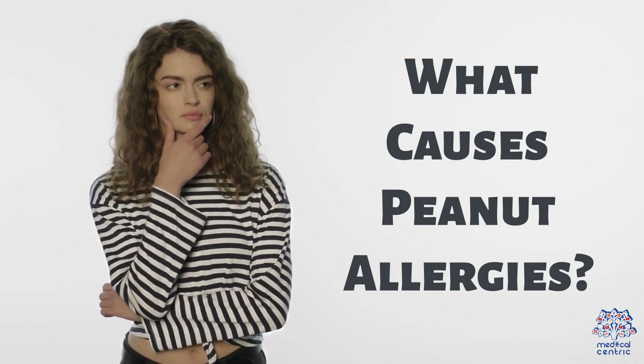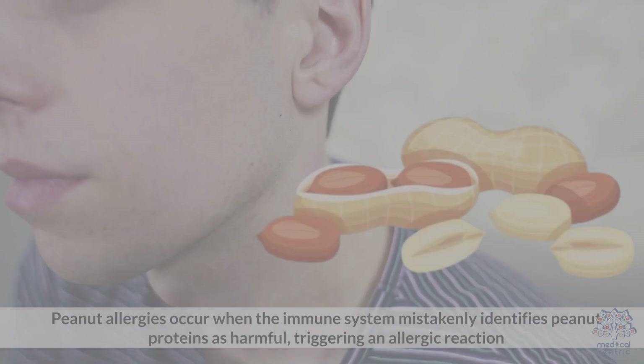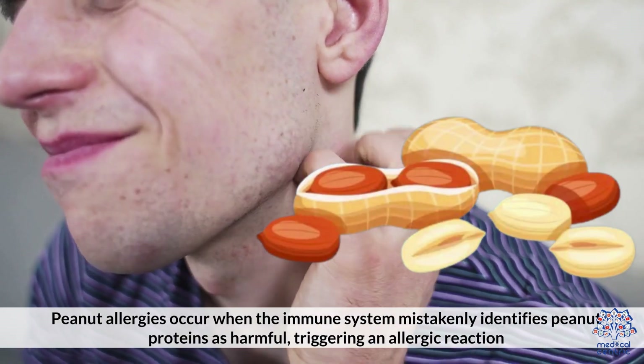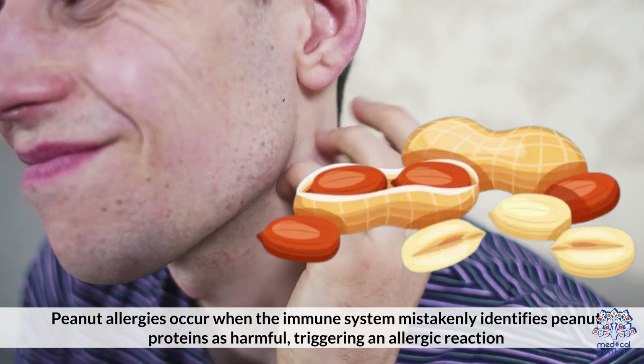What causes peanut allergies? Immune system reaction: Peanut allergies occur when the immune system mistakenly identifies peanut proteins as harmful, triggering an allergic reaction.